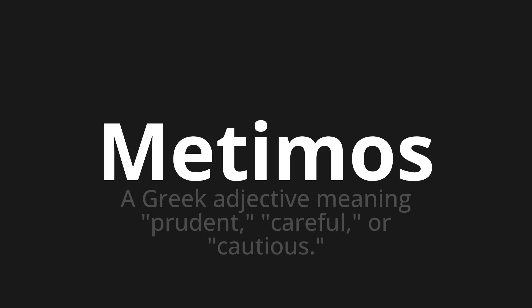Let's say it all together. Metimos. Metimos.